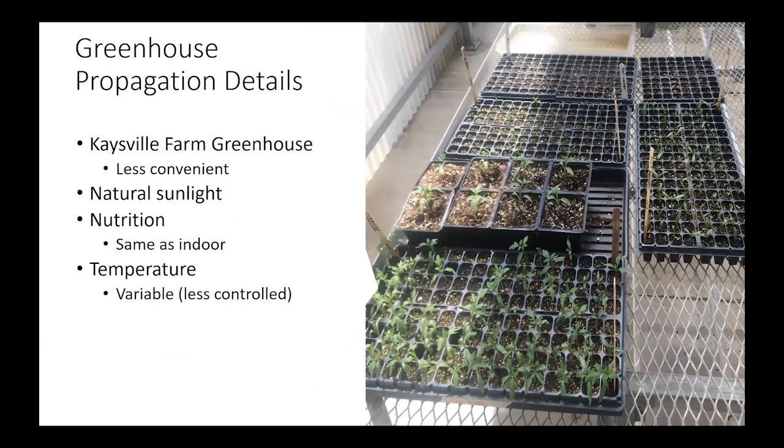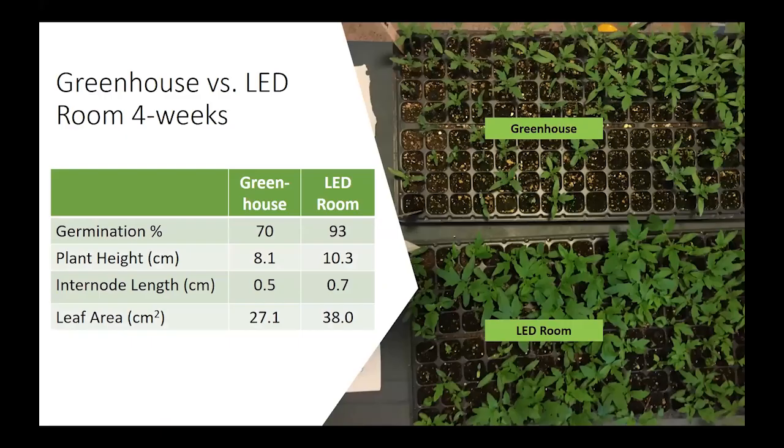For greenhouse conditions, I used the Kaysville Farm Breeze greenhouse, which was less convenient because I had to drive there every day to check on it. This greenhouse is not fully automated, which was fine with me because I wanted to simulate a greenhouse that was within my price point if I decided to build one. It used natural sunlight. I used the same amount of the same fertilizer for these starts as I did with my LED room. I found the temperature was much more variable, and I think that may have contributed to some of the results I saw.